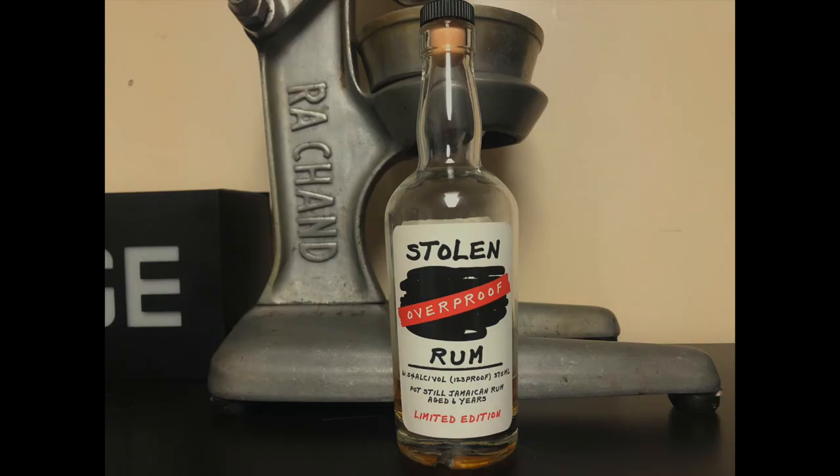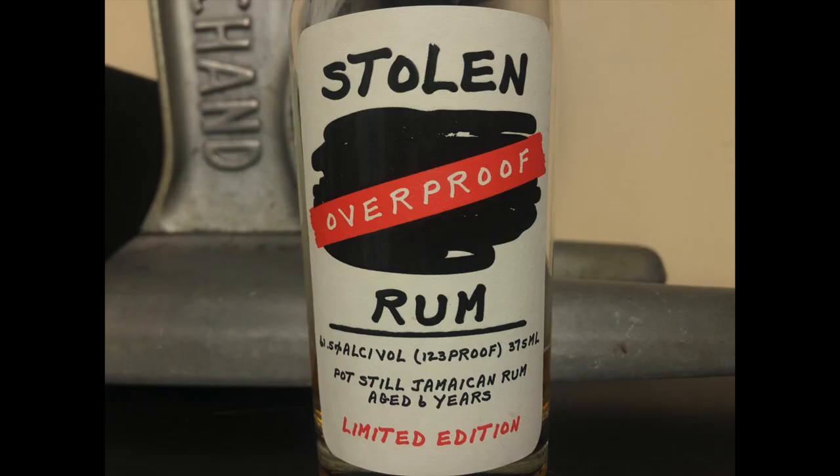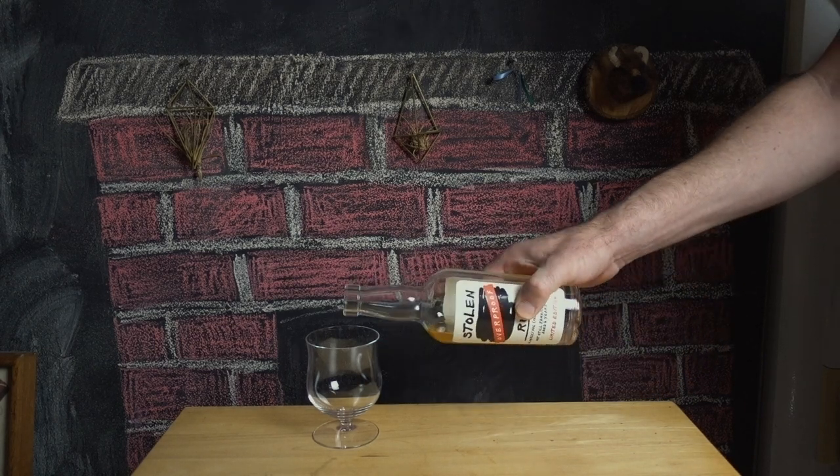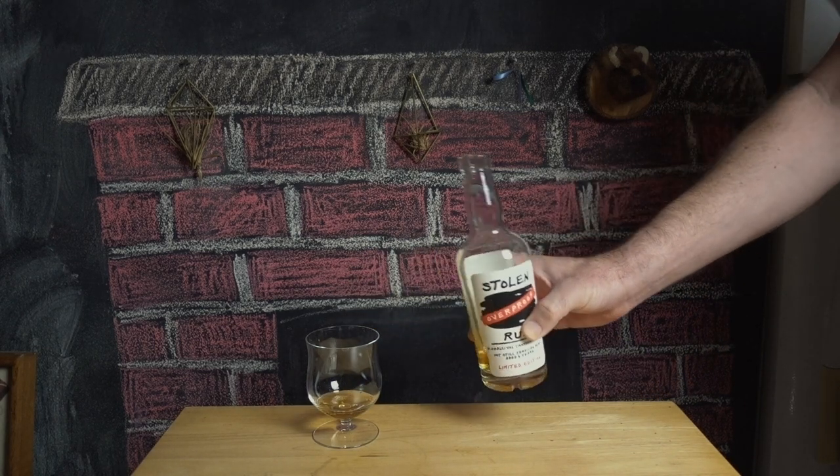Next up is our friend from before — yes, this is Hampton juice. Stolen Overproof is the last of a rare batch of pot still rum, aged 6 years in ex-bourbon barrels. This one clocks in at 61.5% ABV. More refined, but still wild. Explosive fruit flavors — guava, pineapple. Plenty of funk, but overripe tropical fruit dominates. Most rum is a word, some rums are a sentence — this rum is a paragraph. I said I could probably drink the last one every day; I could definitely drink this one every day. Good thing I bought a case.